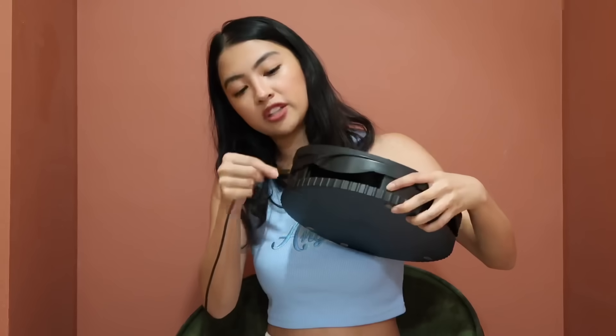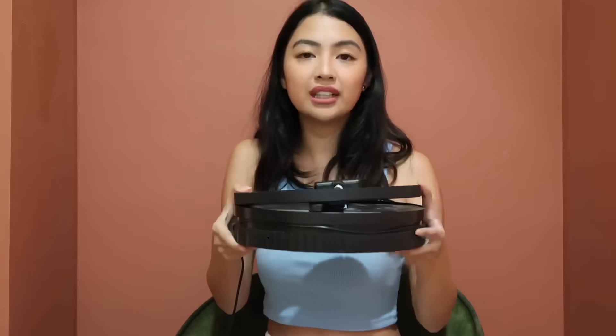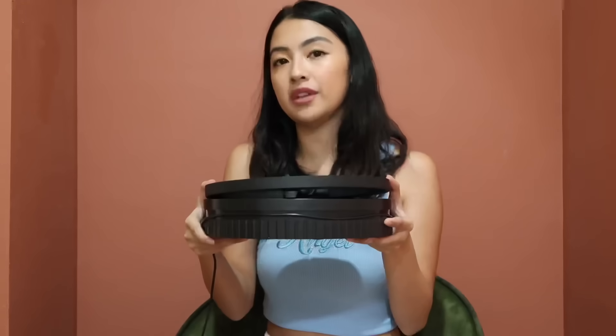It has a cord slot on the side so you just wrap the cord around it, and look at how tiny and compact it becomes. I super love this. Next, let's go to makeup — I'll put a photo on screen right now.